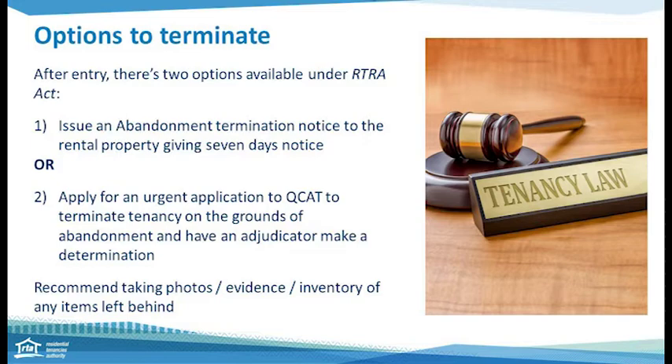The option to terminate the tenancy is up to you. If you have no doubt and your evidence supports your decision, then you may choose the seven-day notice process. If you do have some doubt, you could go to the tribunal as an option and provide your evidence for a decision to be made by an adjudicator.